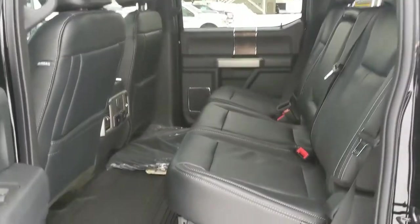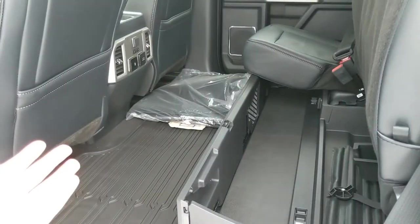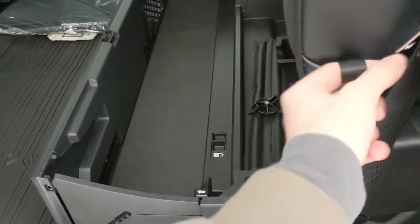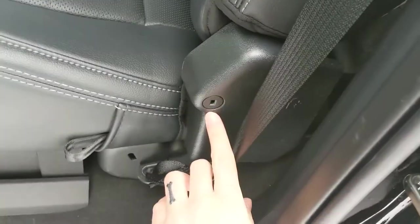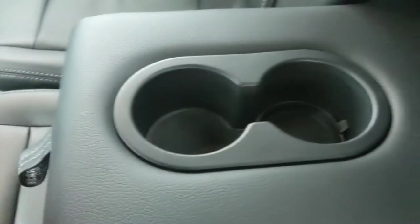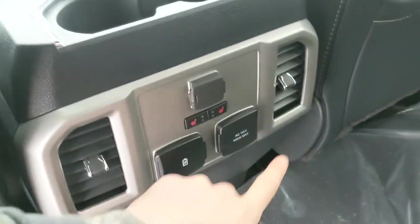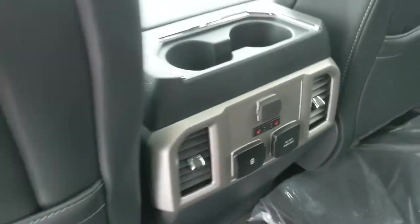First, looking into the back, we have spacious seating for four with a nice full leather interior that can be lifted up and out of the way to accommodate any cargo and reveal a collapsible storage box underneath, which can be locked at the hinge for added security. In the middle you have fold-out armrests with two cup holders, as well as two more in the middle with a 12 volt, USB, USB-C, and 110 volt power outlet, and heated rear seats.